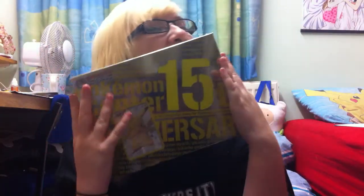Hey YouTube, this is LisaTheRightYou and look what I got. It's so pretty.